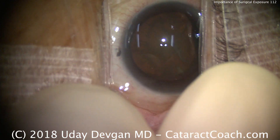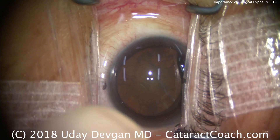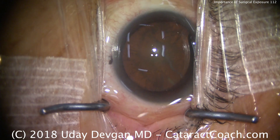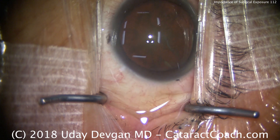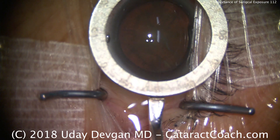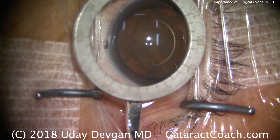At cataractcoach.com, today we're looking at a patient with a very narrow palpebral fissure. You can see we can't even expose the entire top-to-bottom width of the cornea. Part of the issue is not just the patient's anatomy, but that she's squeezing her eyelids — she's very nervous and needs more sedation. We can't even fit the Mendez gauge ring on the eye to measure her axes. Literally, it won't fit.